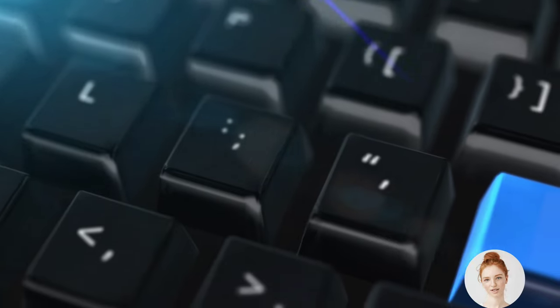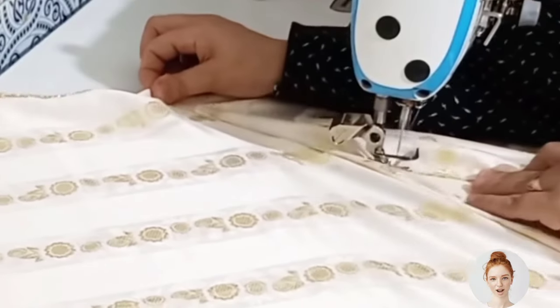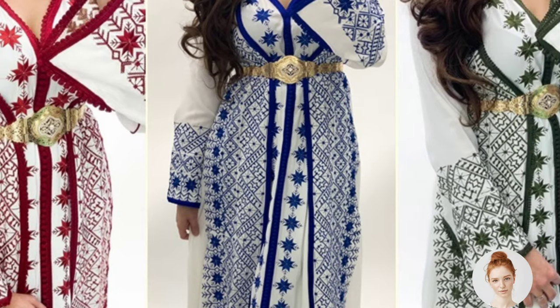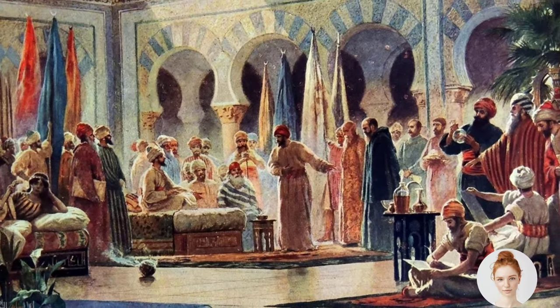The kaftan is a long flowing robe that is typically made of silk or cotton, and is worn by both men and women in Morocco. The garment has a rich history with roots that date back to the medieval period when the region was under Islamic rule.